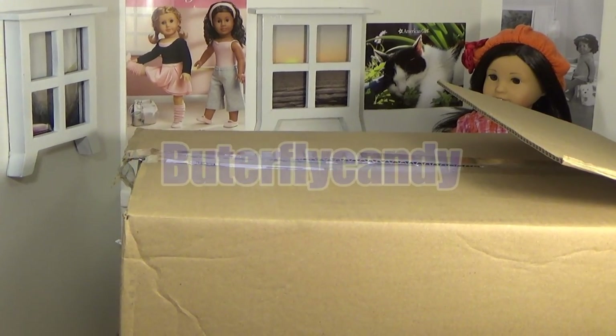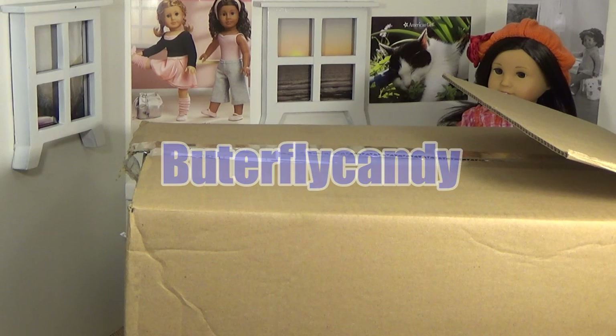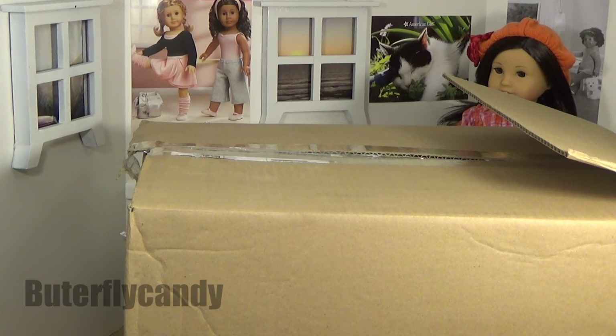Hey guys and welcome to Butterfly Candy. Today I have a box opening to do from American Girl, my favorite store.